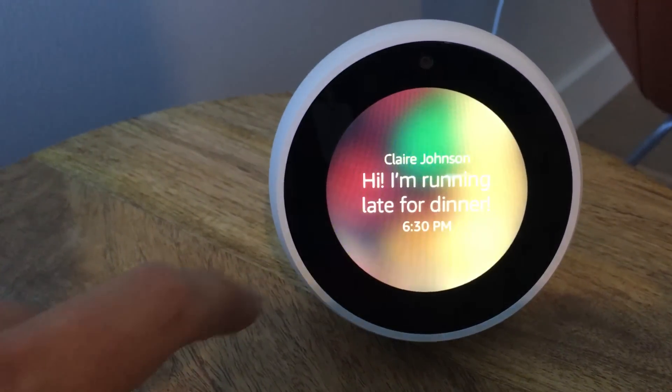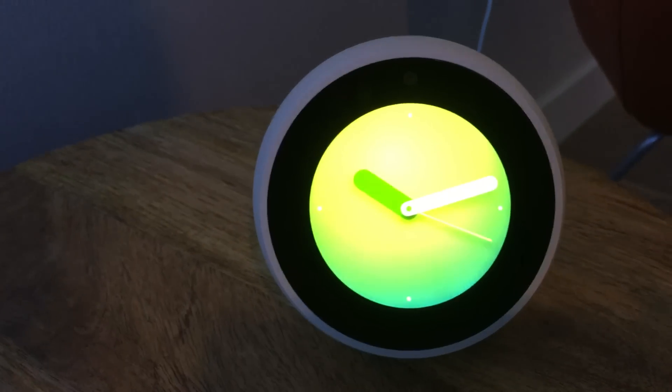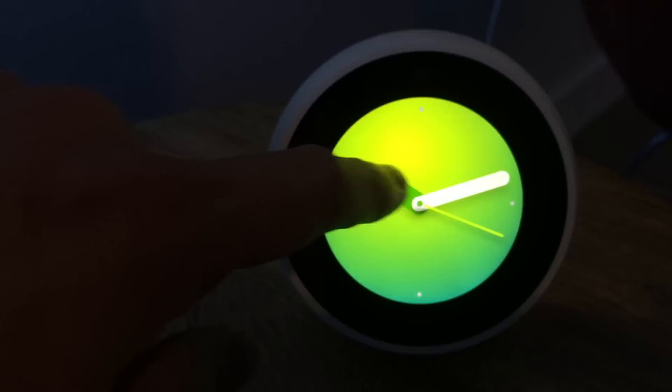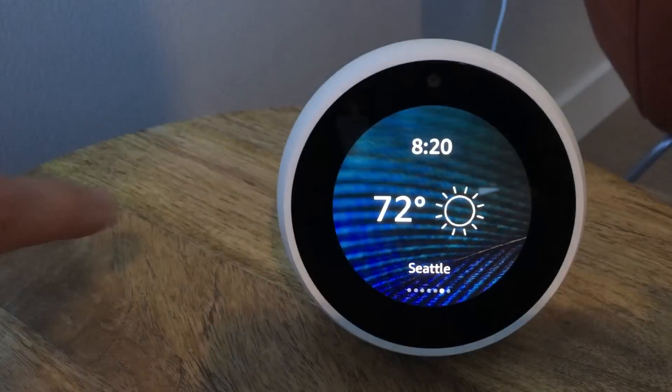So if it's not on Do Not Disturb or on mute, does the Echo Spot ever have the screen go 100% off — like black — since it's in the bedroom? Is it similar to the Echo Show, or does it dim? It dims, but it doesn't turn off.